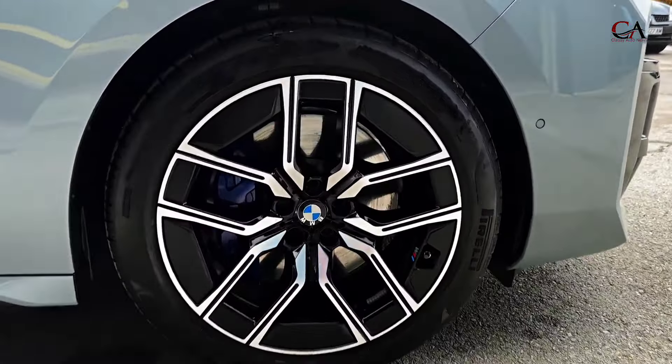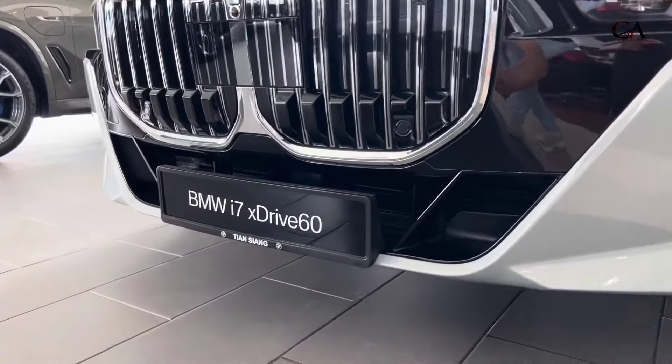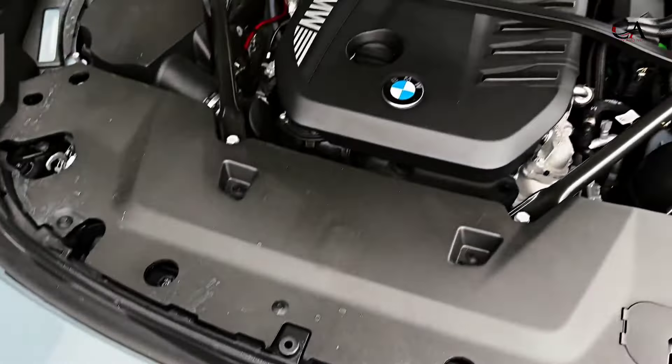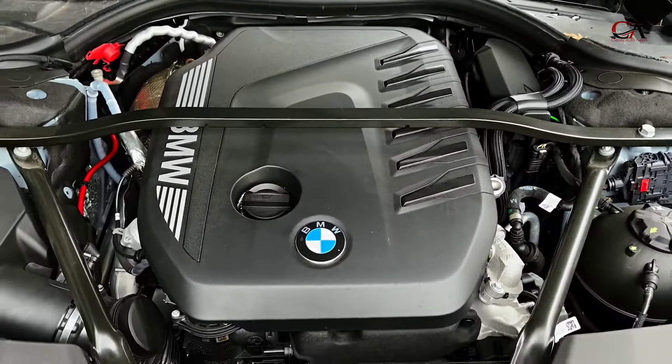The dual motors deliver a combined 536 horsepower. All-wheel drive is standard and acceleration is brisk for such a large vehicle — expect the i7 xDrive60 to hit 60 miles per hour in 4.1 seconds.